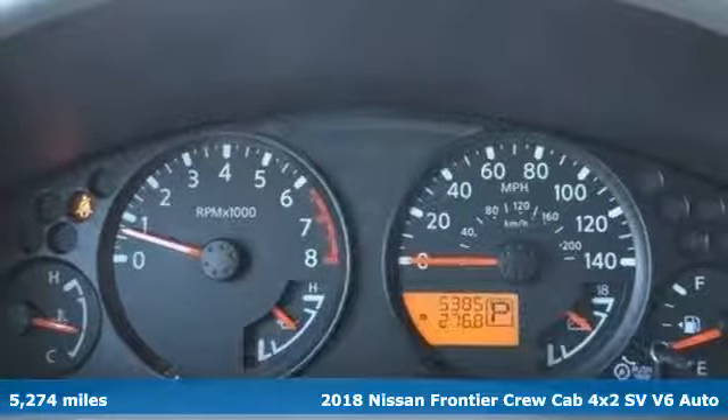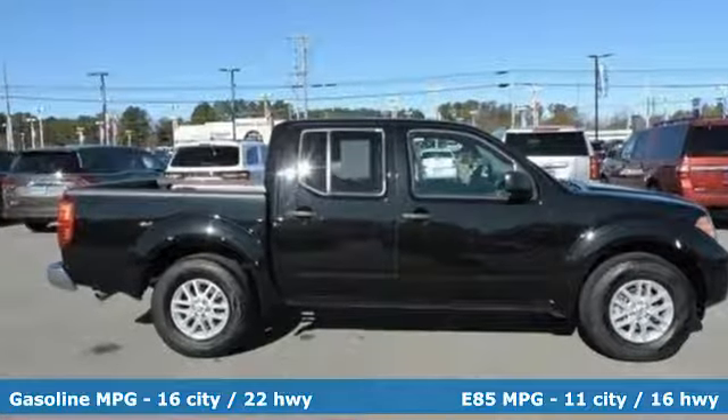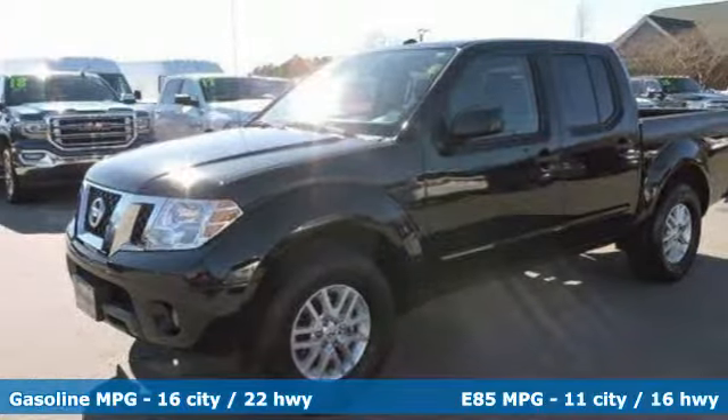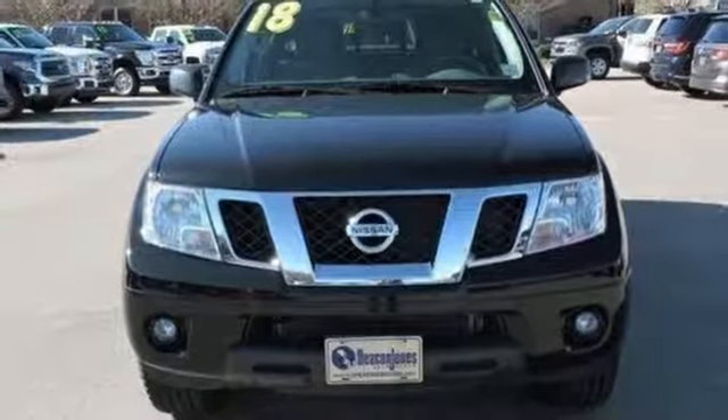It comes with great features you'll love. Voice activation, wireless phone connectivity, dual zone climate control, rear parking sensors, multifunction steering wheel, and front heated bucket seats.